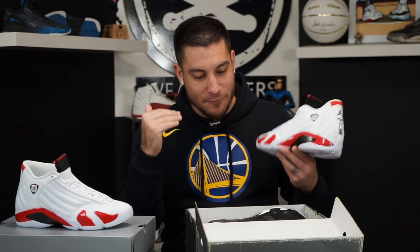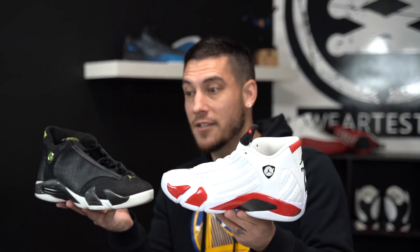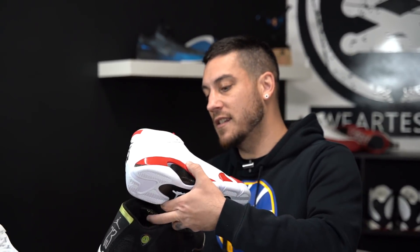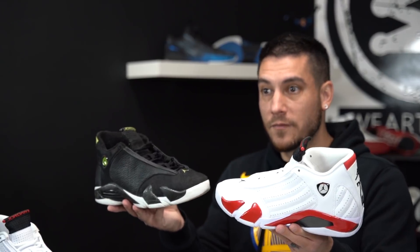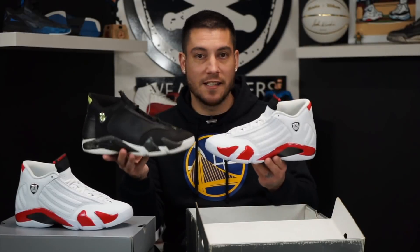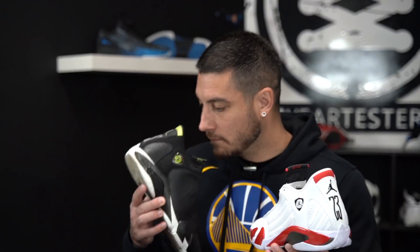These are an OG pair of 14s. Jordan Brand has said in their marketing that stitch for stitch these things are supposed to be as close as possible to the originals. Granted, this is a different colorway — it's not exactly stitch for stitch; there's a little bit of a different height difference between the toe boxes — but it really doesn't matter because the things they did do right on this shoe they did really, really right.